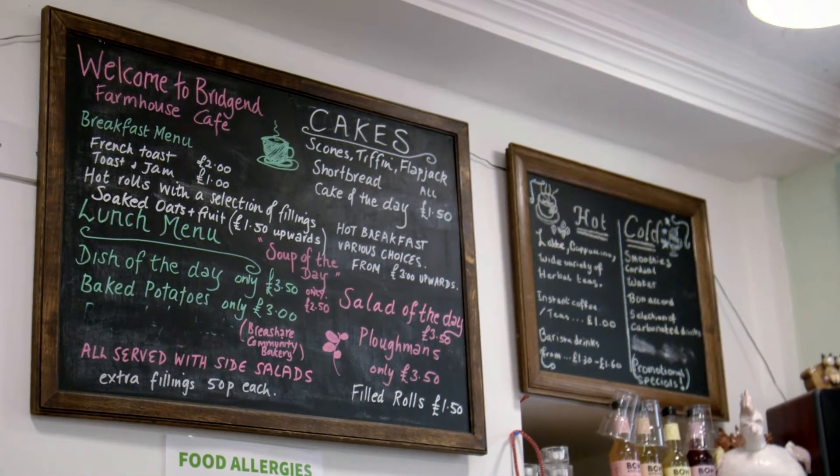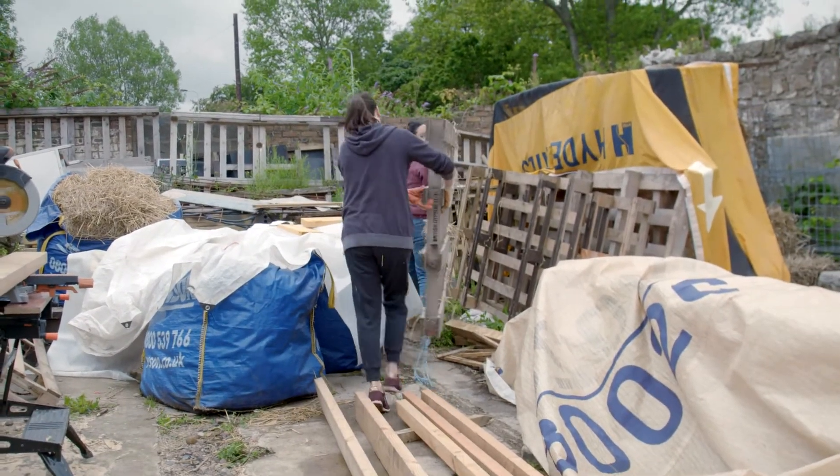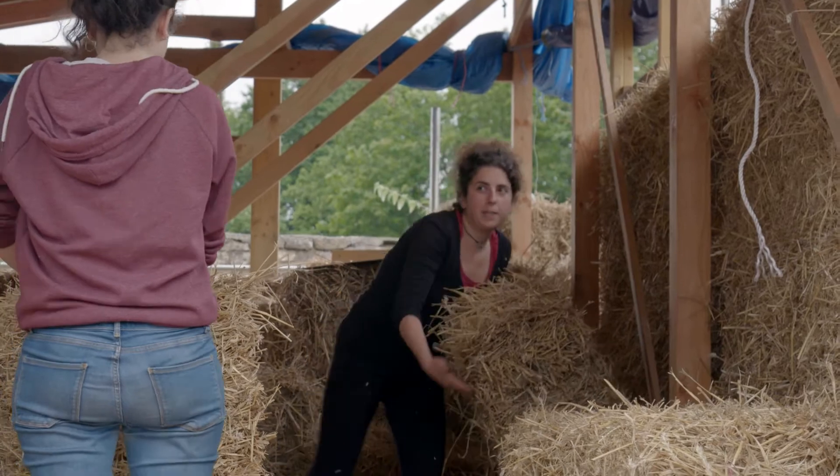They're busy building an eco-bothie, so it's a fantastic example of what can be done. The reason we're here today is because we're at the start of Community Land Week — it's a way of showcasing the kind of work that can be done, the sort of thing that's being done at Bridge End Farmhouse.